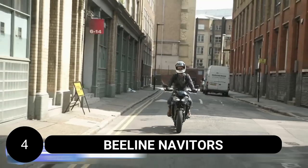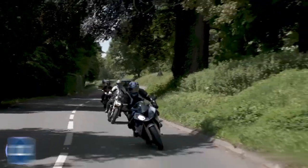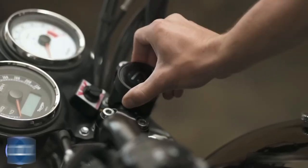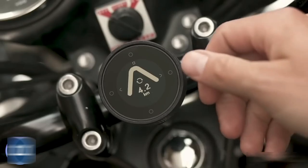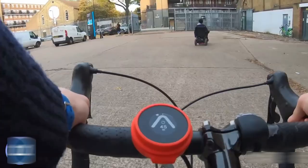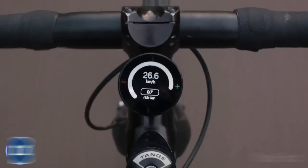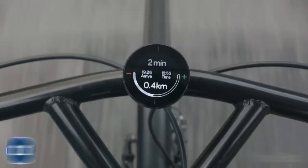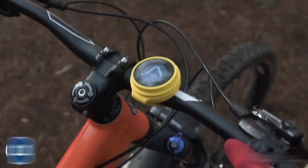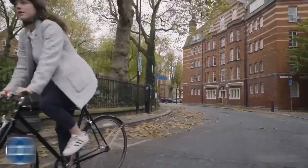Beeline Navigators, such as the Beeline Moto and Beeline Velo, offer a safe and intuitive way to navigate while riding a bike or motorbike. These sleek devices allow you to stay focused on the road ahead without constantly checking your phone. With large arrows and an on-screen display, Beeline shows your current direction and the next turn, ensuring clear guidance. The device also provides distance countdowns to upcoming maneuvers with customizable units. Junction indicators help you navigate roundabouts and road forks, and with two route modes available, Beeline Navigators offer personalized navigation tailored to your preferences.